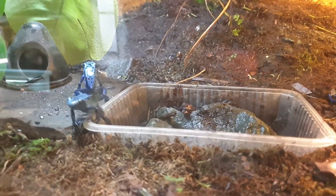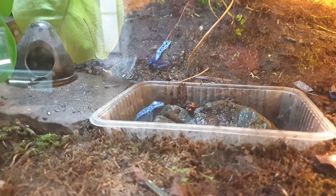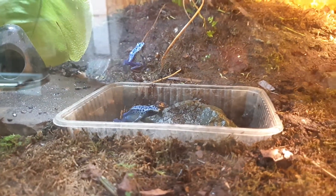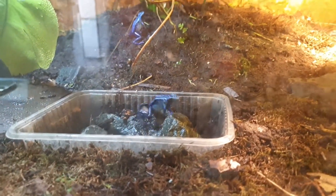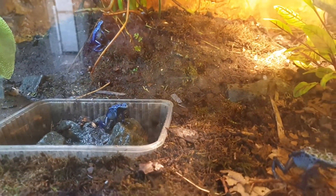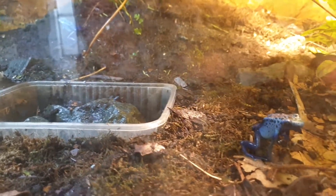They just have 30 minutes misting. They really feel great. They are very, very active after misting and feeding. Lovely.